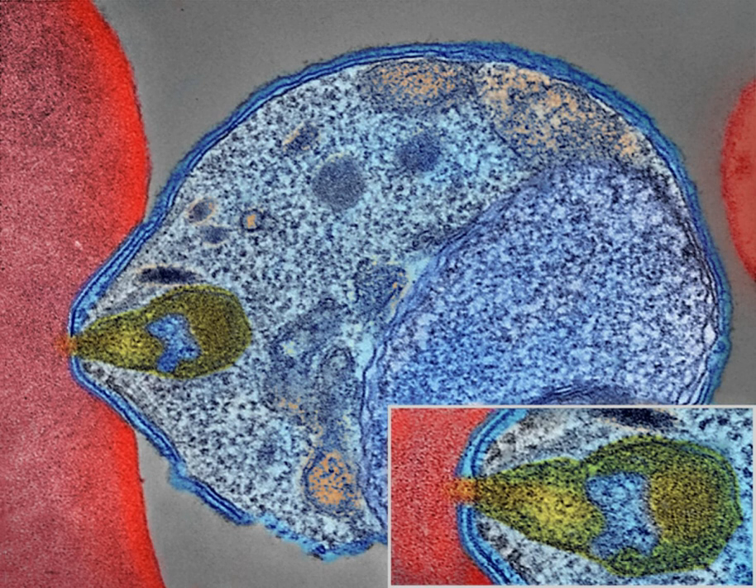Malaria is usually confirmed by the microscopic examination of blood films or by antigen-based rapid diagnostic tests. In some areas, RDTs need to distinguish whether malaria symptoms are caused by Plasmodium falciparum or by other species since treatment strategies could differ. Microscopy is the most commonly used method to detect the malarial parasite — about 165 million blood films were examined for malaria in 2010. The sensitivity of blood films ranges from 75–90% in optimum conditions to as low as 50%.